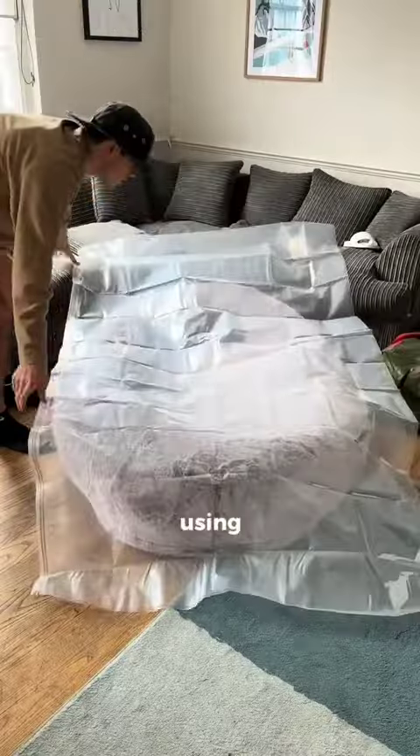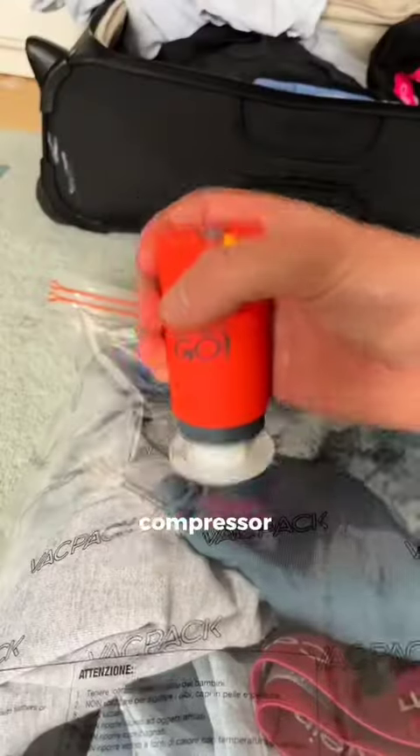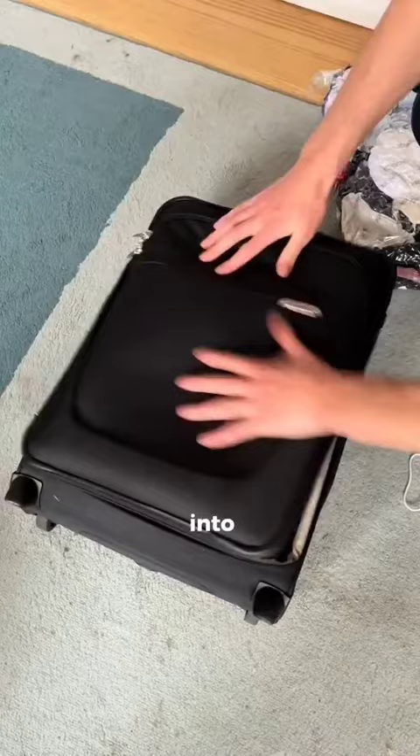Dog beds are for humans now and can be stored using this giant vacuum bag which compresses it to a fraction of its size. You can also use this $15 compressor to fit two times the number of clothes into your luggage.